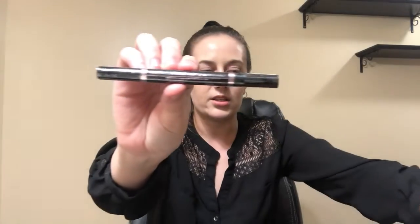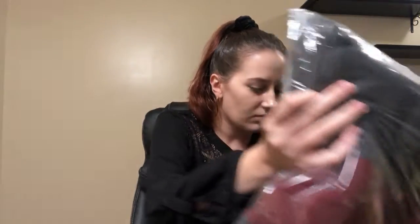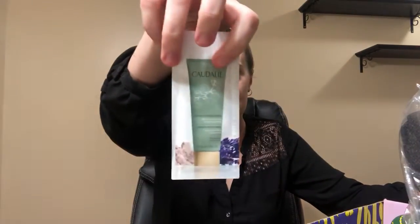Blush, some chokers, eyeliner, perfume, lip product. We are almost there — a blush, another brush, and this mask.